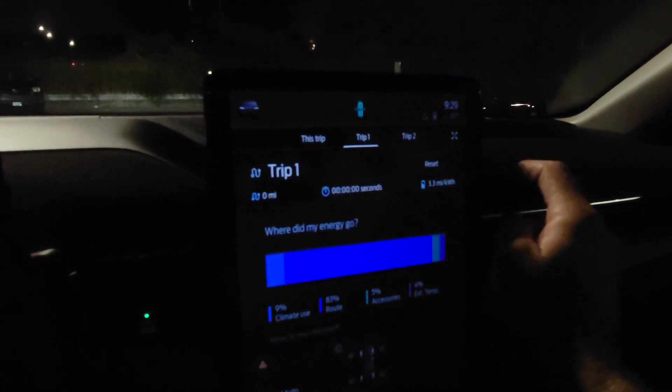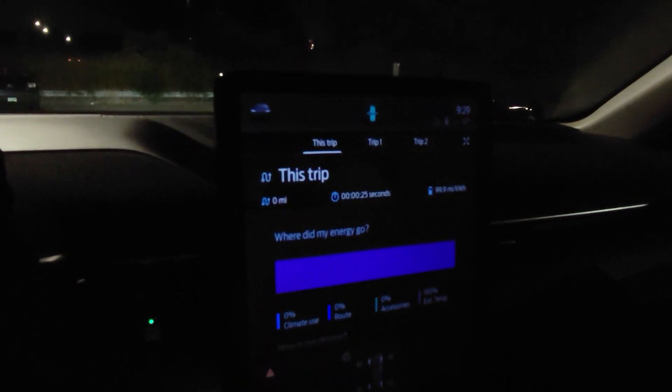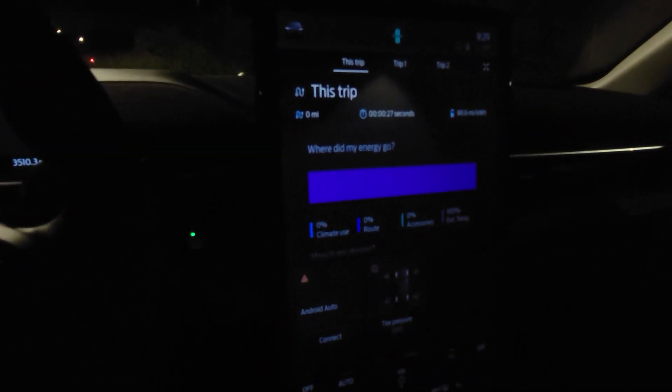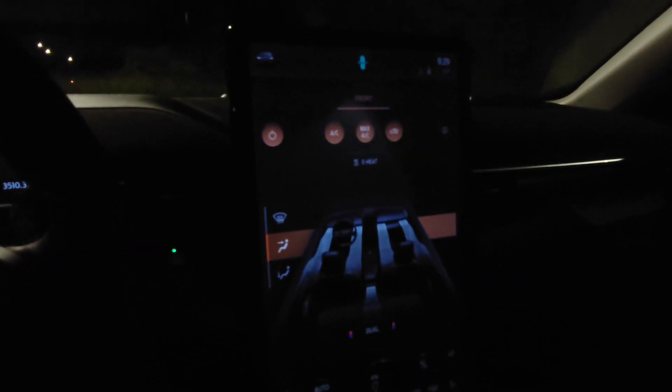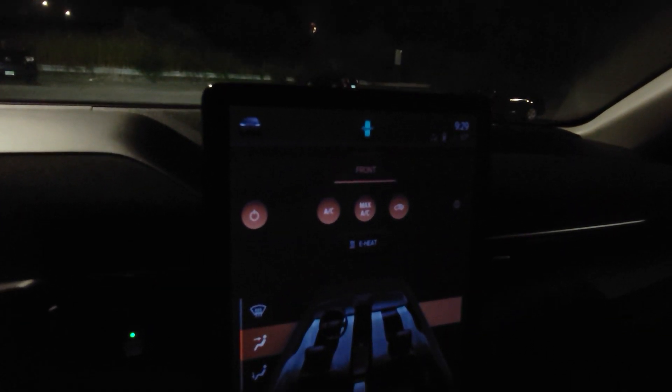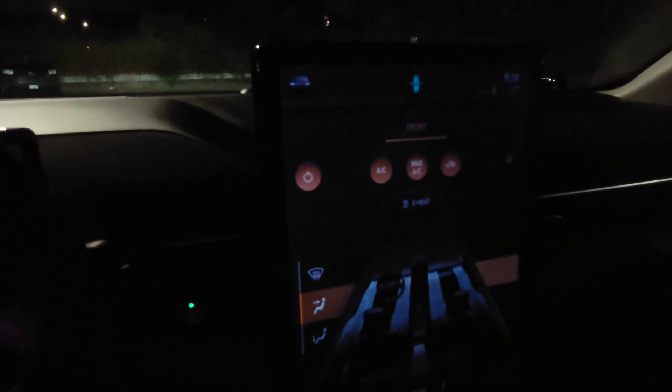Going to reset trip one for this one — this trip's already been reset. Now we're going to throw on max AC — keeping it on auto high. Actually, we're just going to go max AC and let that run. We'll do that same loop now.